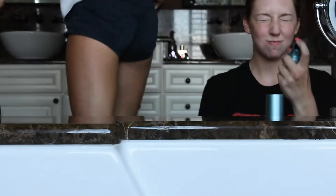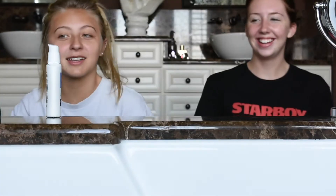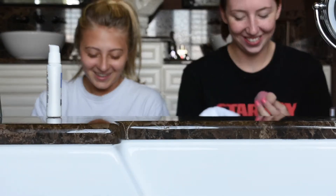I'm going to go wet my beauty blender. And I'm going to be putting on some lotion — this is just from Neutrogena. She goes, 'That is really gross,' and I was like, 'BITCH, I thought you were talking about my lotion!'